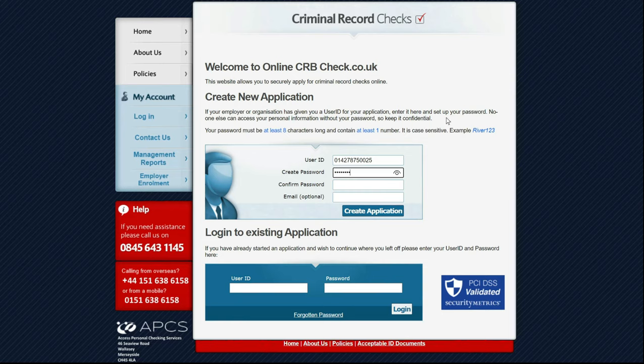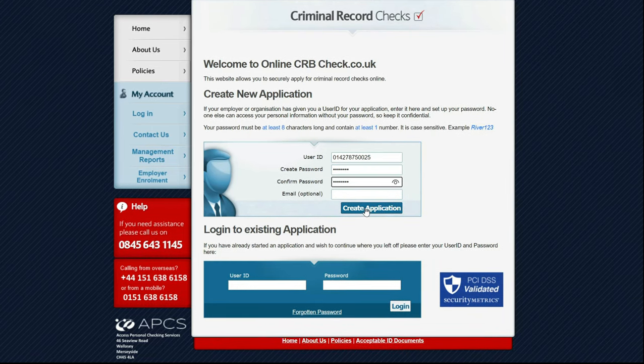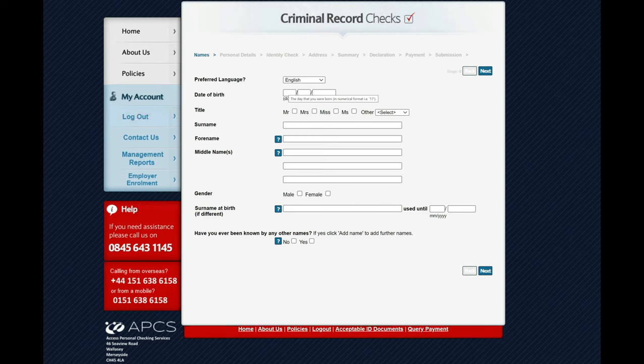Type your user ID here or paste it in, then create a password. I use test1234, but it needs to be eight characters with one number. Click on create application and we just complete this information now.